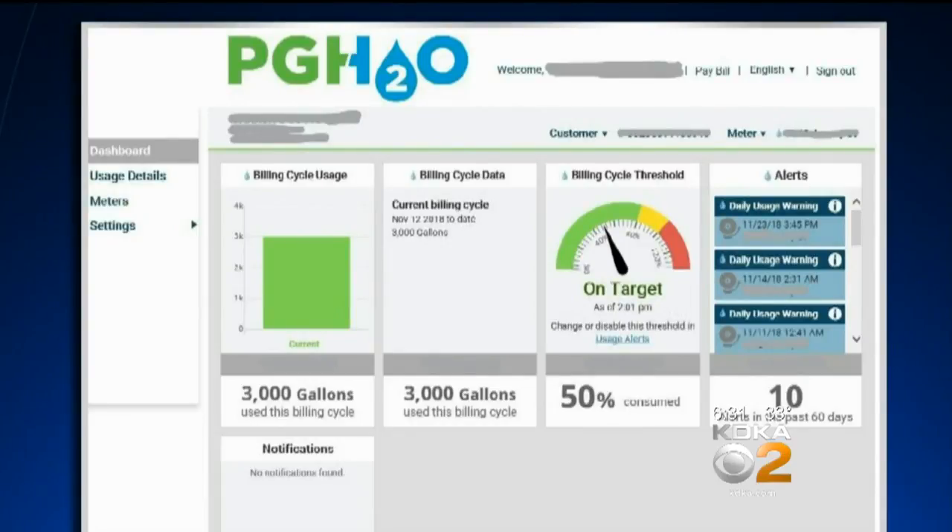Customers can also set an alert to notify them when their water usage exceeds normal. That'll trigger an alert to come to you via email or text so that you can take some action.